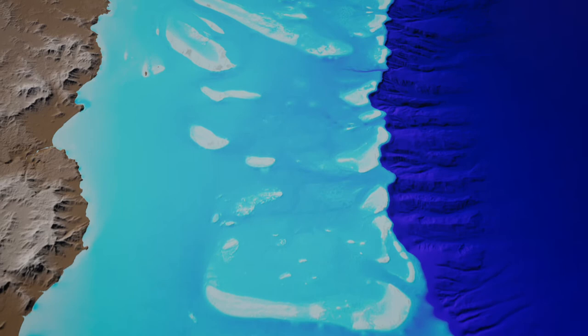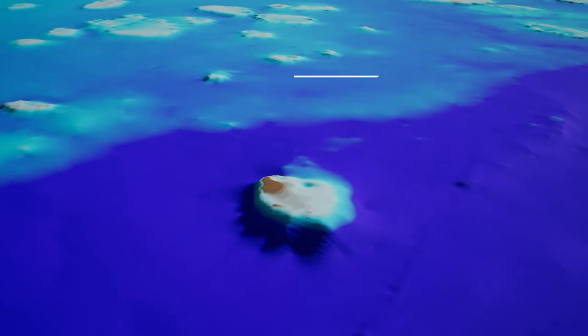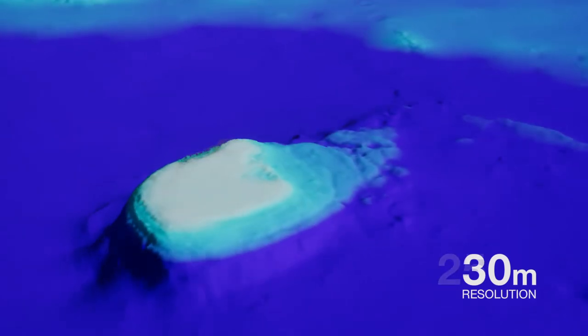Part of the data collected has allowed us to map the Great Barrier Reef's seafloor in unprecedented detail. Combining historical and new seafloor mapping data, known as bathymetry, we have improved our view of the shape of the reef from 250-metre resolution to 30-metre resolution.